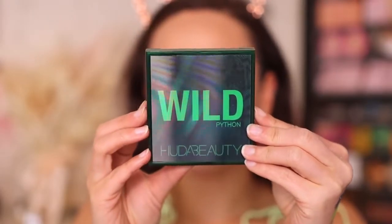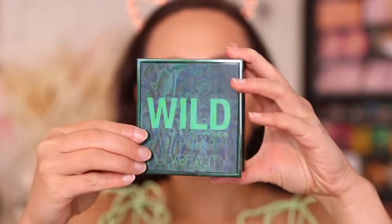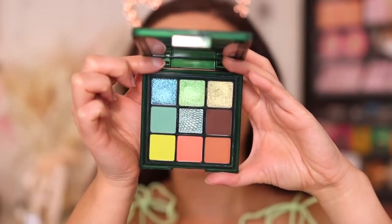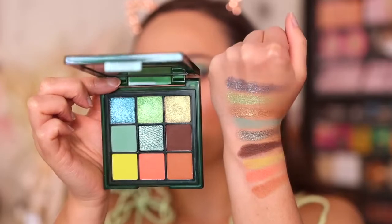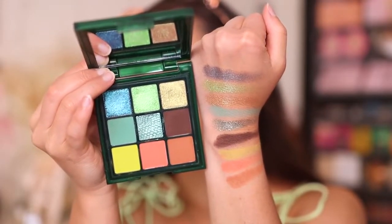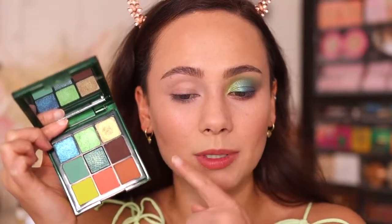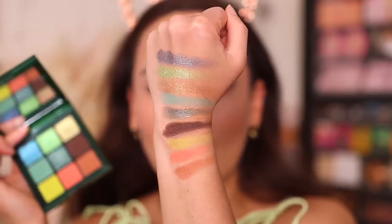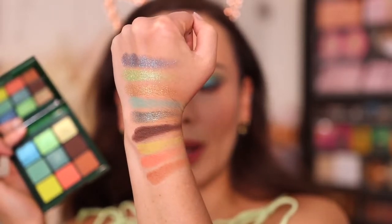Last tutorial today — we are doing the Wild Python. This was definitely the most out-there palette that came out in this launch. We have four shimmers and then five mattes. This one has more similar formulations to the Jaguar palette in that there aren't true foiled metallics — you can see they're very, very glittery. I noticed that in this one the shimmers seemed less creamy, more sheer and more glittery. More about the effect they give rather than the opacity. They definitely have color, so it's not sheer-sheer, but it's not packed with a punch like the one in the Chameleon palette.